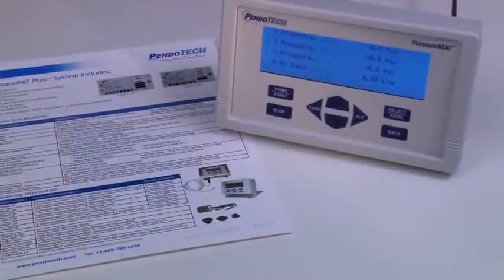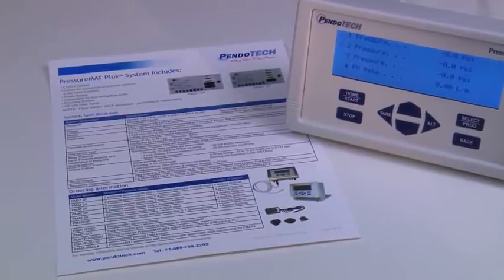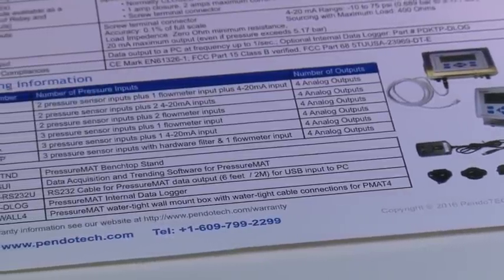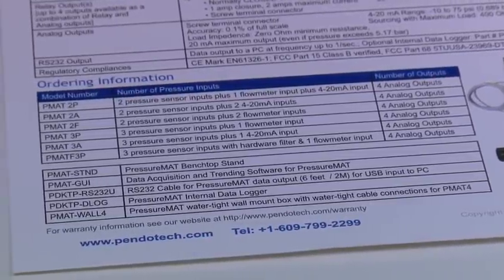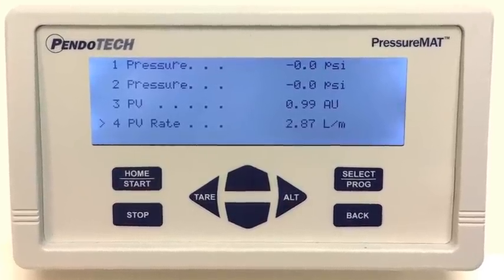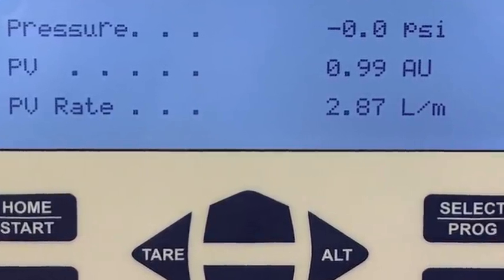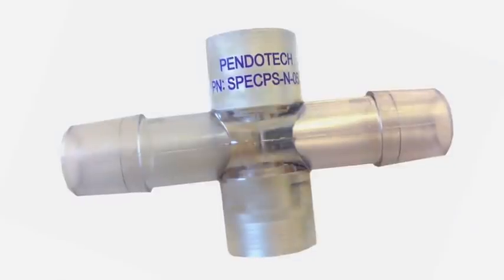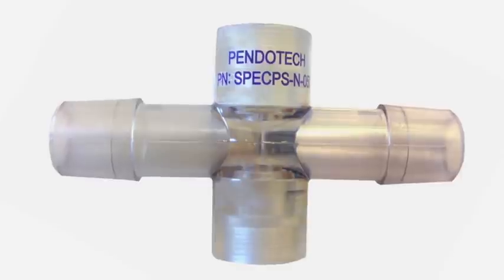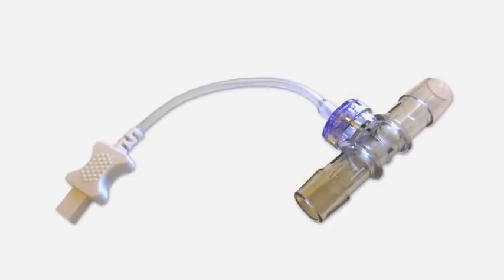In addition to the standard PressureMAT models, there are the PressureMAT Plus models. These units offer a combination of different input types for the ability to read measurements other than pressure. The inputs available are an analog signal input and a frequency input. These values are visualized on the display and the readings can be output to a PC or control system. Examples of compatible devices include single-use UV and turbidity measurements, single-use flow meters, and single-use temperature sensors.